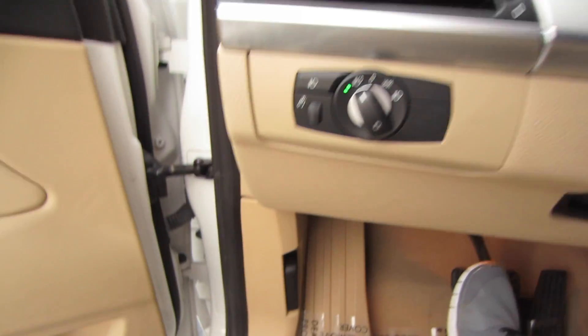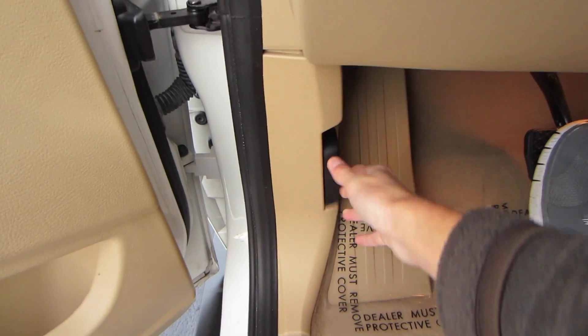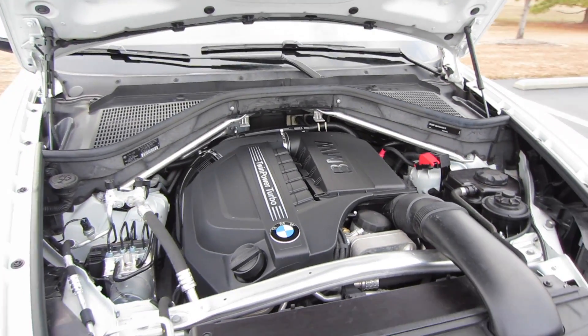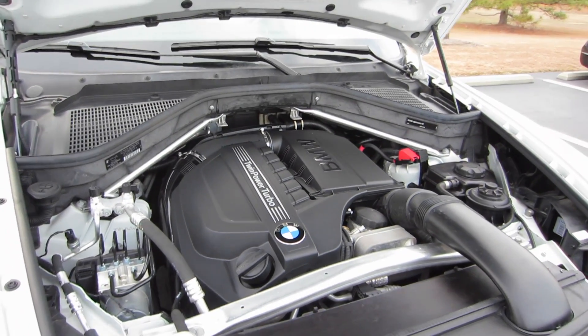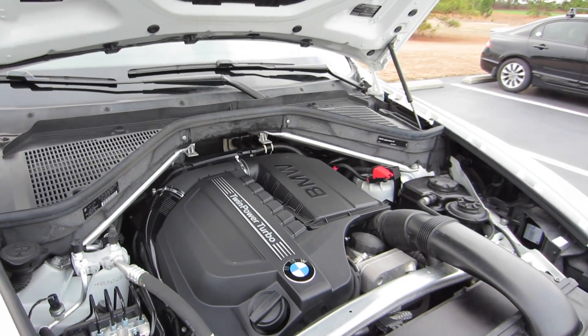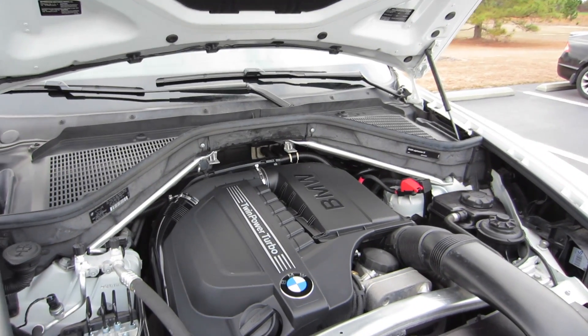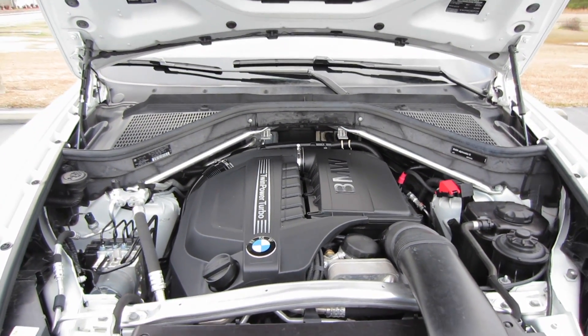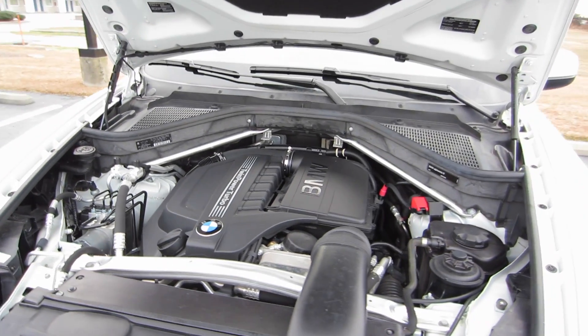So let's go ahead and check out underneath the hood. Now coming underneath the hood, you have a 3-liter dual overhead cam inline 6-cylinder engine. It does have a twin-powered turbo attached to it — that's one turbo with two scrolls — to produce 300 horsepower and 300 foot-pounds of torque to all four wheels through an all-wheel drive system and an 8-speed automatic. And you are running on required premium fuel.